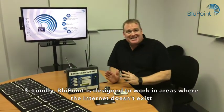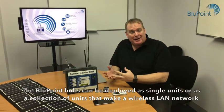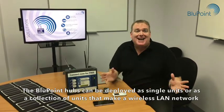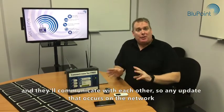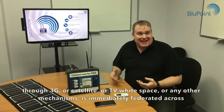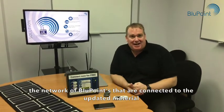Secondly, Bluepoint is designed to work in areas where the internet doesn't exist. We take a slice of the internet that our customers decide on and offline that onto the Bluepoint hubs. The Bluepoint hubs can be deployed as single units or as a collection of units that make a wireless LAN network in the locations they're deployed in. They can be up to a kilometer — even 20 kilometers — between the hubs and they'll communicate with each other. Any update that occurs on the network through 3G, satellite, TV white space, or many other mechanisms is immediately federated across the network of Bluepoints connected to the updated material.